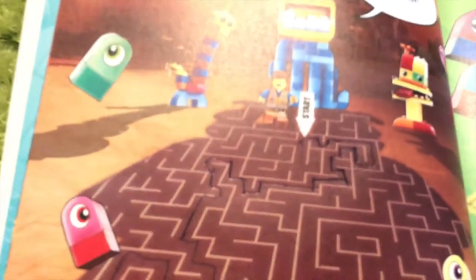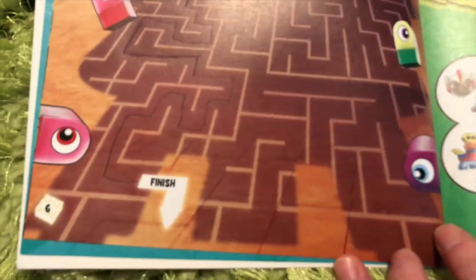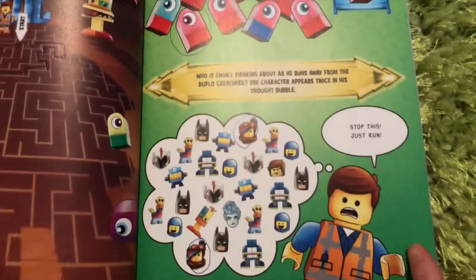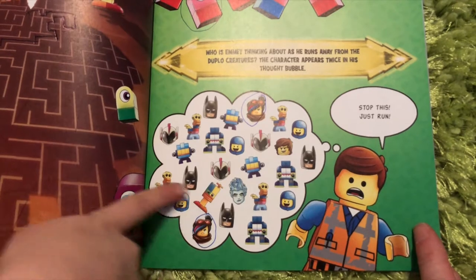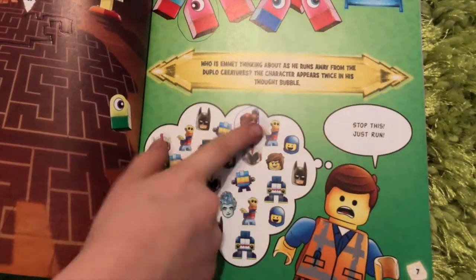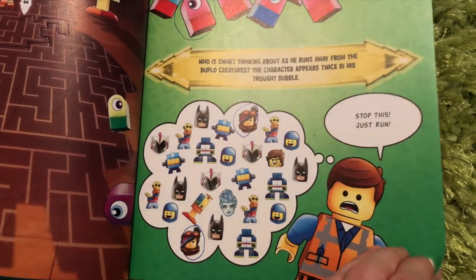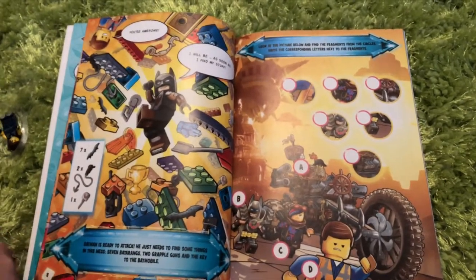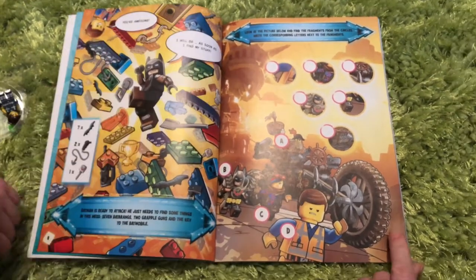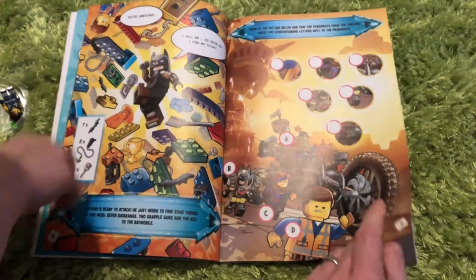Maze? Yeah, maze. What are they? They're like... maybe they're from the movie, which I haven't seen yet. And this is — the person who Emmett was thinking about only appeared two times in the whole thing. Okay, and then this one — I didn't do this one because I cannot find one more of them. I have no idea what this means.